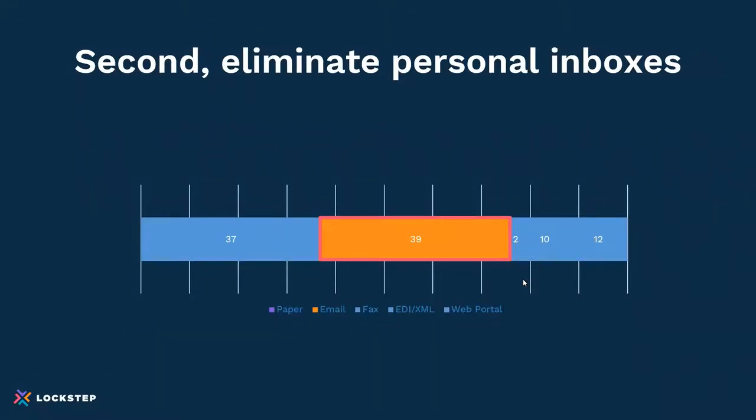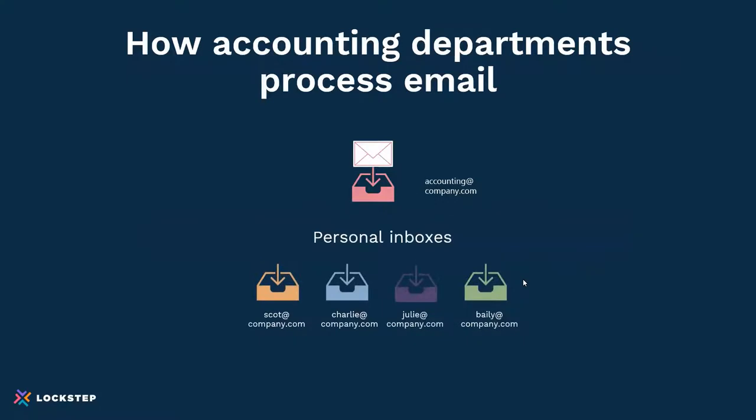As people moved to remote work, that's where the pandemic started to expose personal inboxes as a cash trap. Here's how most accounting departments work: there will tend to be a shared email inbox or distribution list that reads something like AR@company.com. Any emails that come in very quickly get pulled into personal inboxes, where staff — Scott, Charlie, Julie, or Bailey — take over and start working on disputes or other items in their personal inboxes.